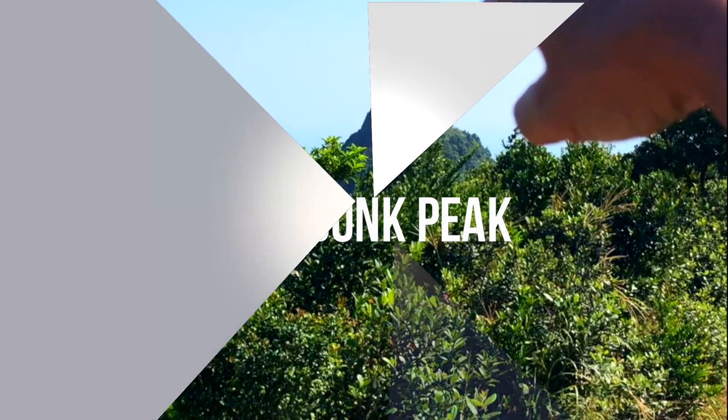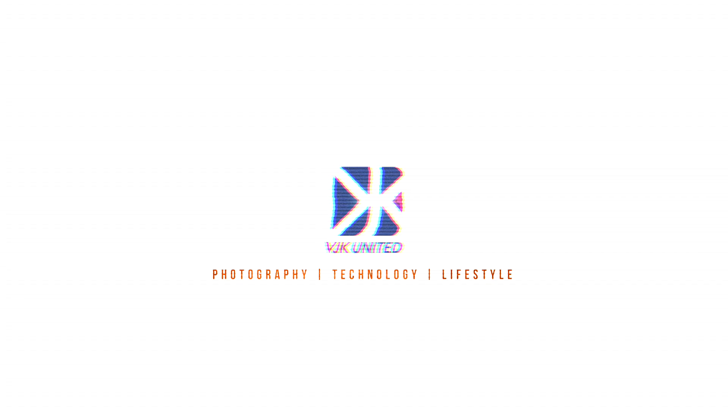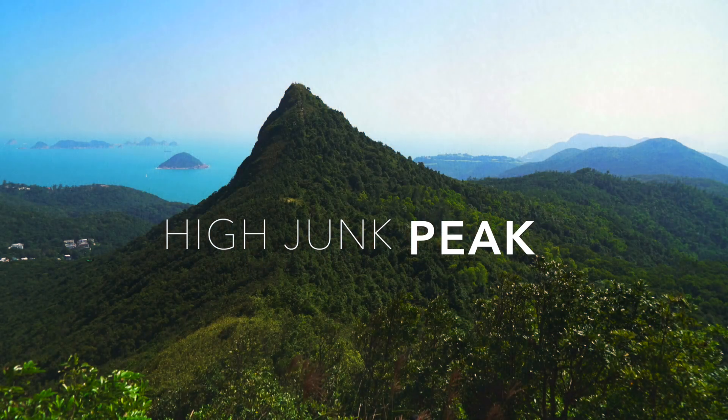Let's go with the hair. VJK United Photography, Technology and Lifestyle. Welcome to High Junk Peak.